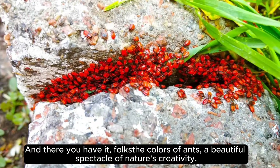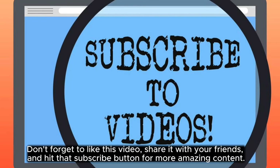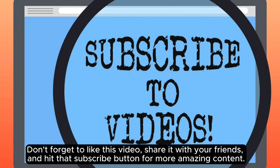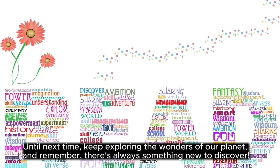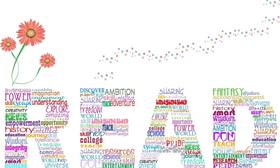And there you have it, folks — colors of ants, a beautiful spectacle of nature's creativity. I hope you enjoyed this journey into the world of tiny, colorful workers. Don't forget to like this video, share it with your friends, and hit that subscribe button for more amazing content. Until next time, keep exploring the wonders of our planet, and remember, there's always something new to discover.